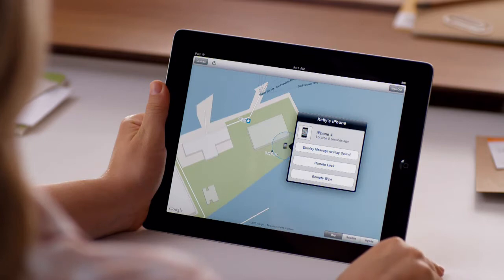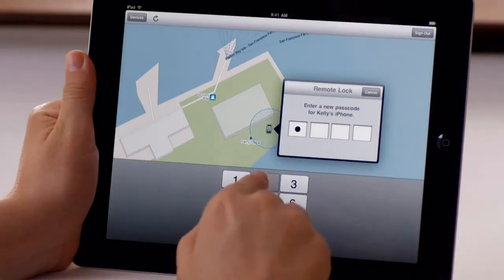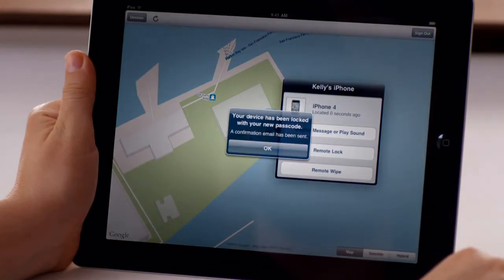Tap on the blue button to show more options. And with the Remote Lock feature, you can easily protect your personal information, because you can set a passcode from wherever you are to prevent other people from accessing it.